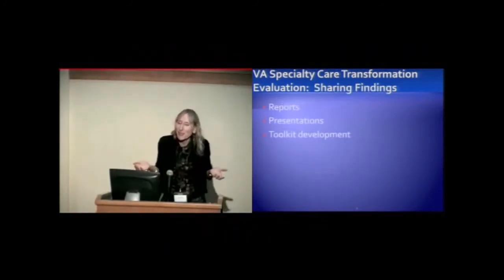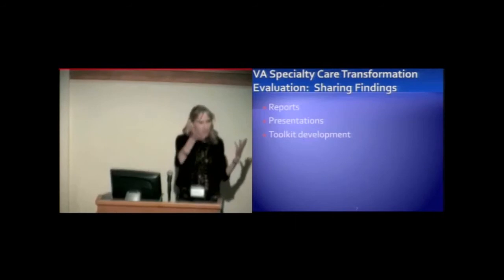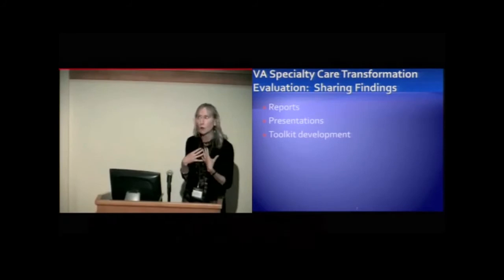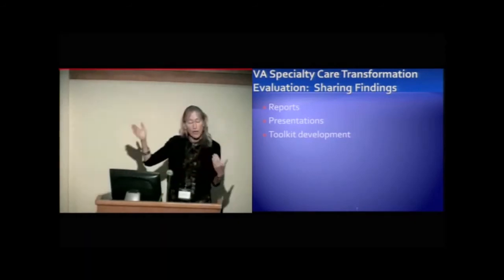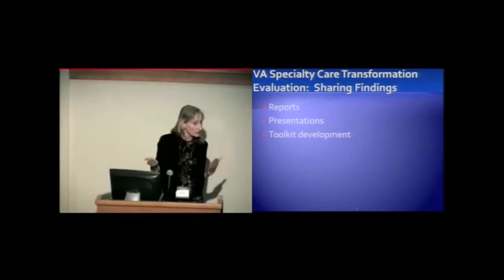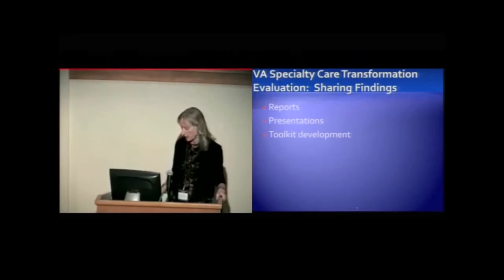For sharing findings, we do reports and presentations with our stakeholders, though those have been met with somewhat lukewarm responses. What they really need and want is toolkit development — which we're working on next — based on these specific recommendations that they can show to sites and say you can use these if you want to adopt these particular initiatives.